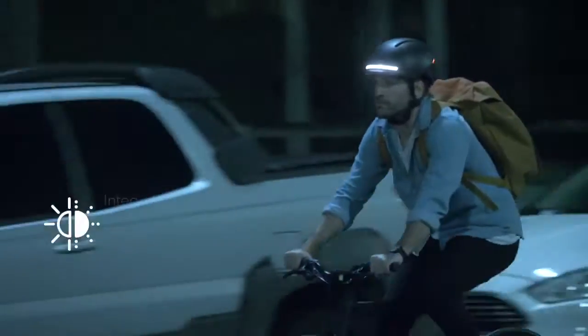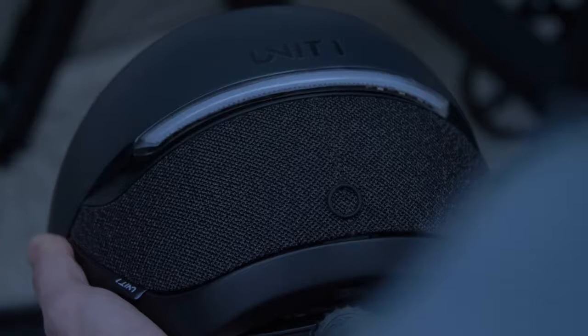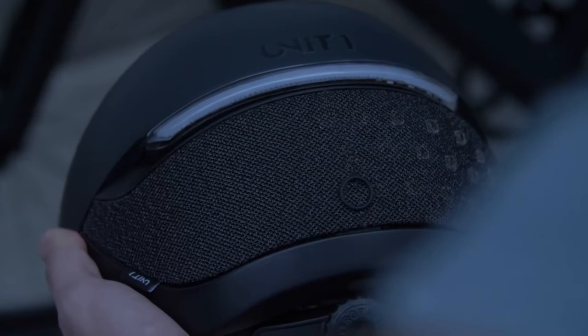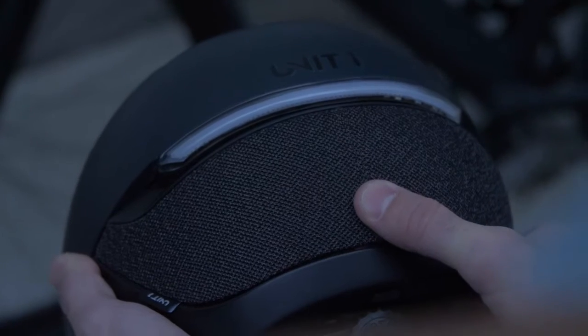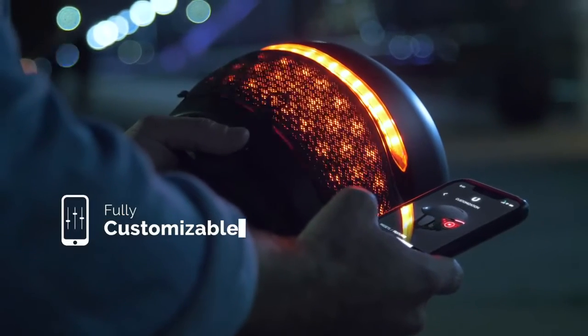It's got powerful front and rear lights, and our signature hidden light — 40 LEDs hidden beneath a fabric liner. Boom. All of them fully customizable through the Faro app.